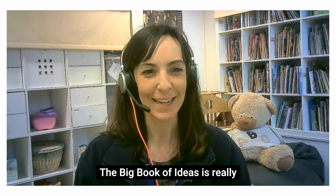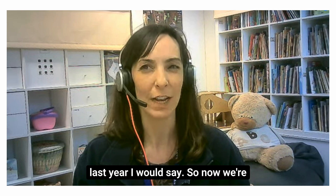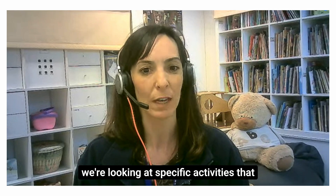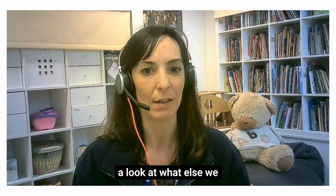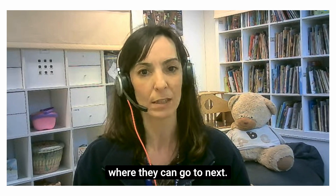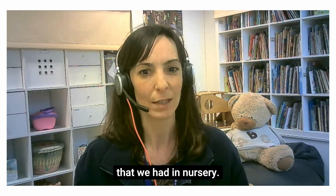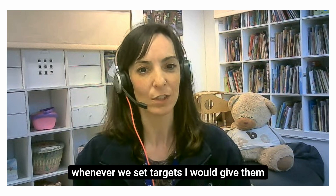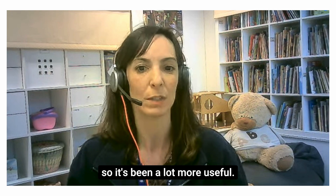The big book of ideas is really incorporated into our nursery over the last year. We're looking at the focus literacy planning and specific activities we could do within the environment related to the book. We use the big book of ideas consistently to look at what else we can add, where our children are at, what they've already done, and where they can go next. Recently the staff have started to go to the book as a resource themselves, so it's been a lot more useful.